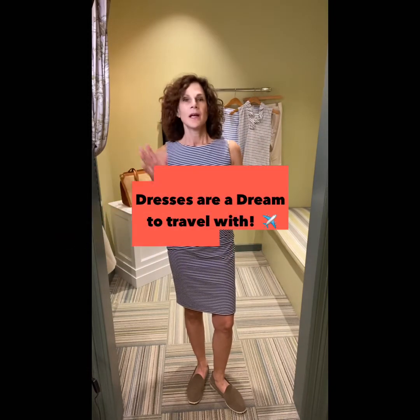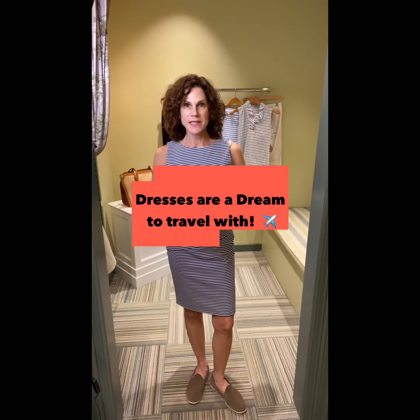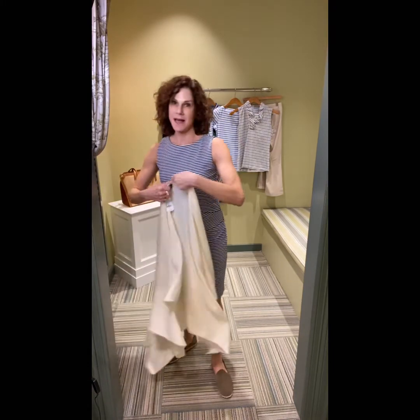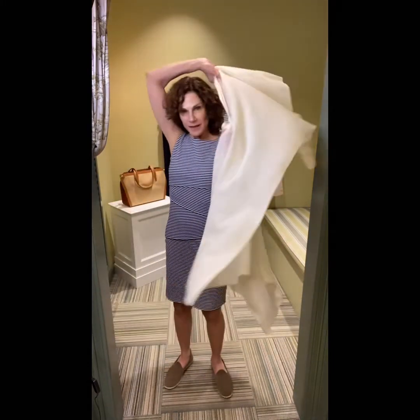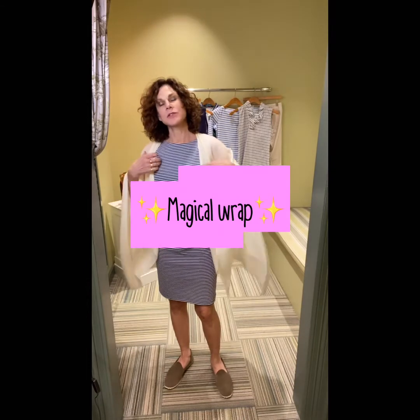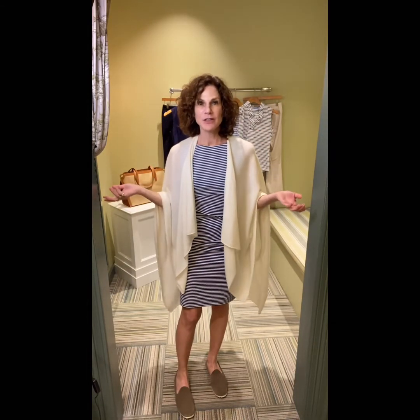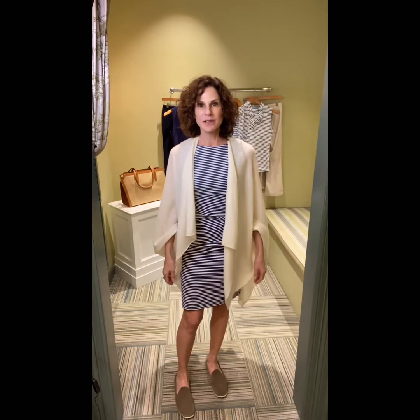I do enjoy traveling in a dress just because you're a one and done. They're fabulous for daytime, and then you can just dress it up with a little sandal and add your cashmere — our magical must-have cashmere wrap. And you're all set for a lovely dinner for the evening.